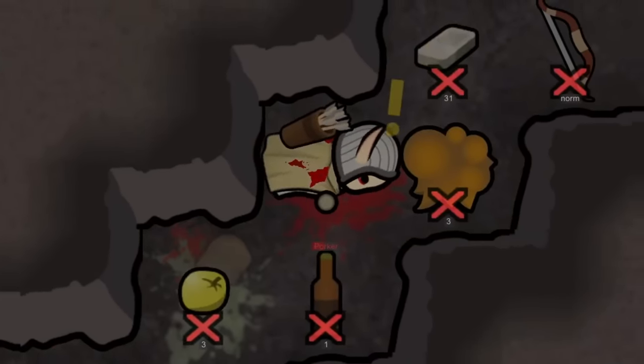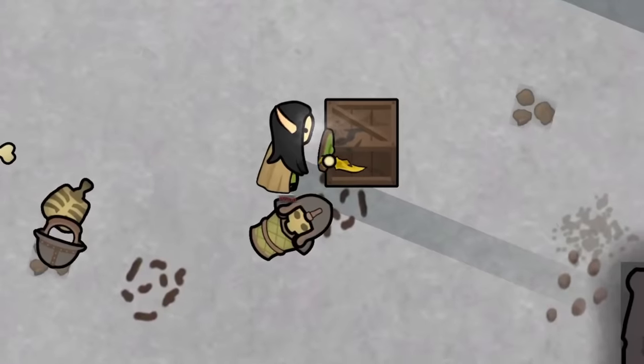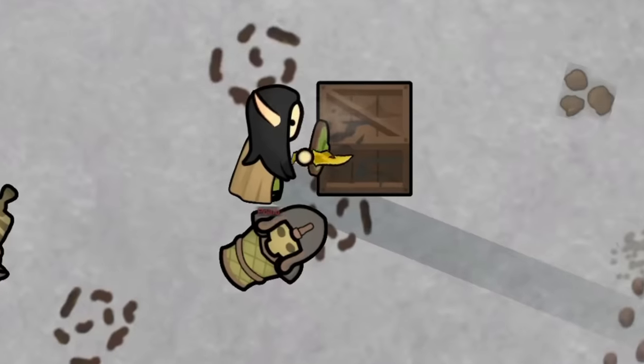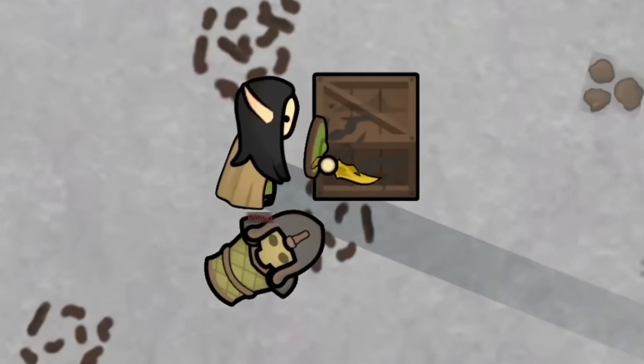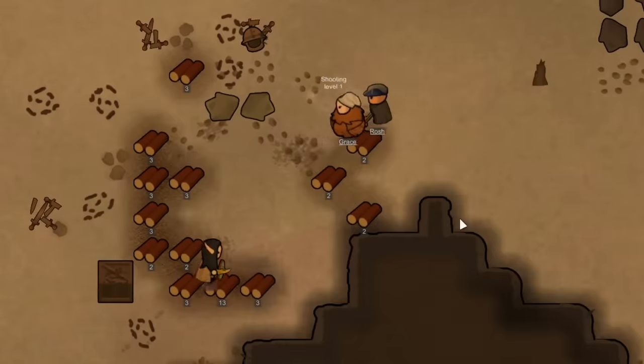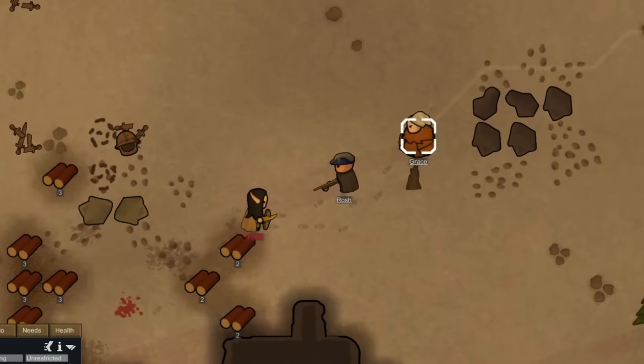Now we only had one elf to deal with, and she began attacking. But I had claimed some of the ancient crates and stuff nearby, so she started attacking those instead. I really pulled the wool over the old AI here — this gave us the perfect opportunity to attack her from afar with our rifle and our bow.